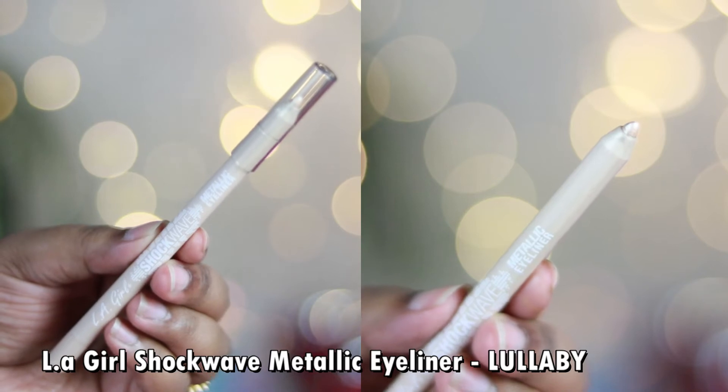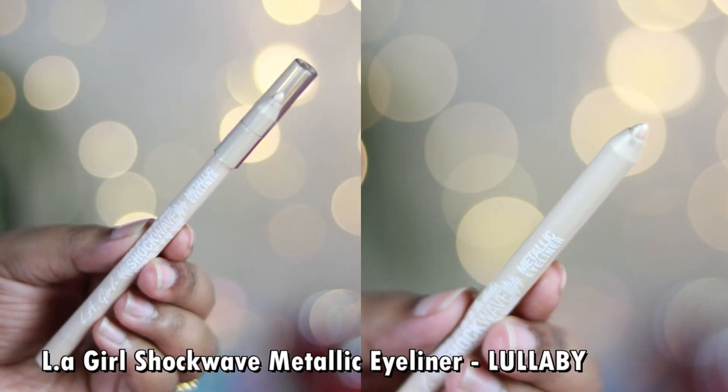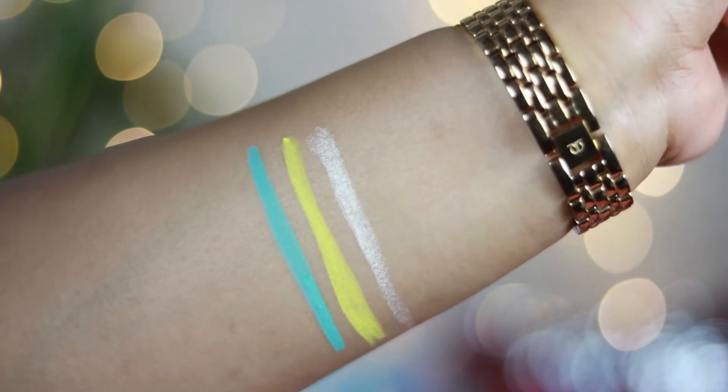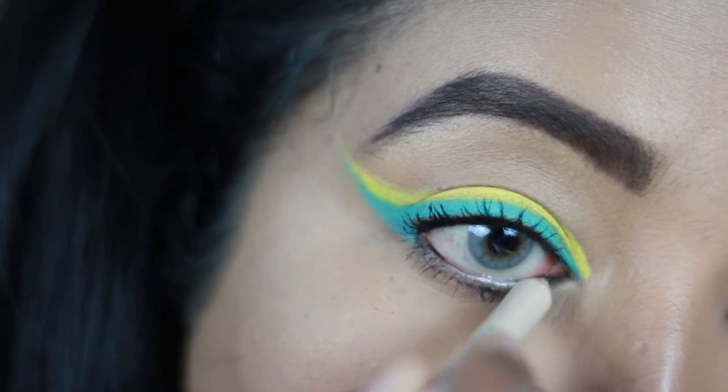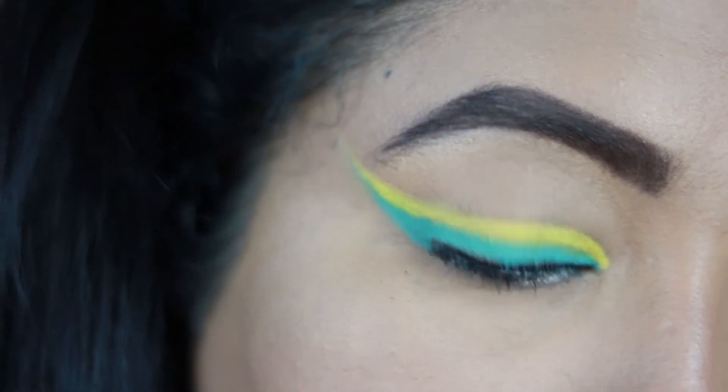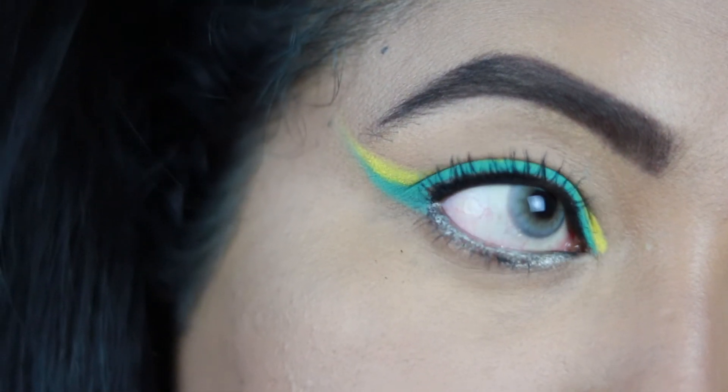The next shade is called 'Lullaby' from the LA Girl Shockwave metallic range — a nude metallic color with a beautiful sheen. I use this on my lower waterline to make my eyes appear more open, in place of my regular nude eye pencil. It adds a lot of brightness to your eyes, making them look like a doll's — fresh, bright, and awake.